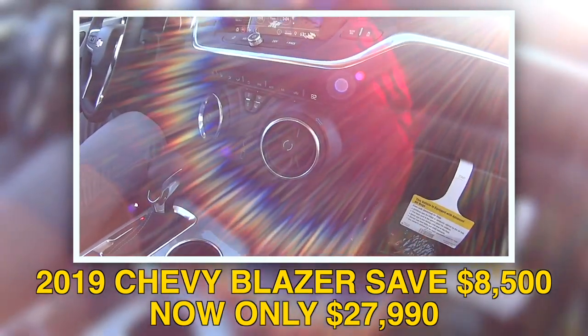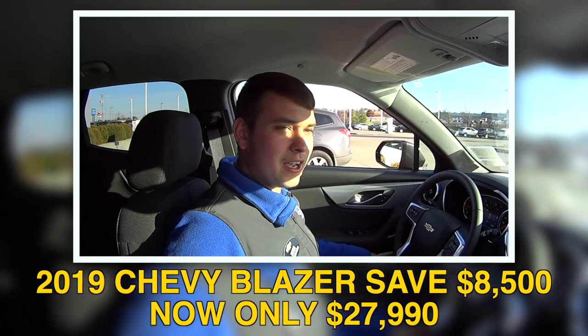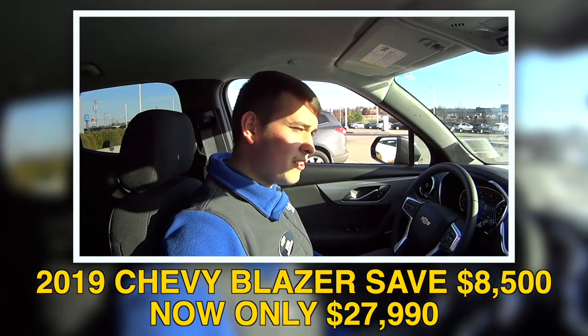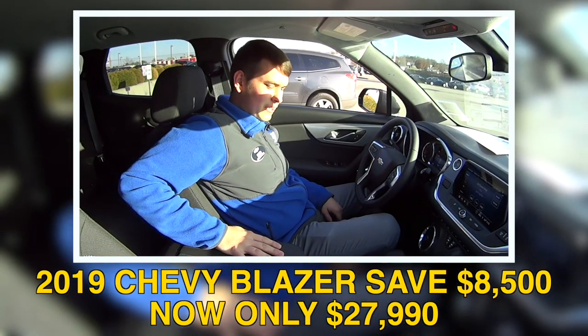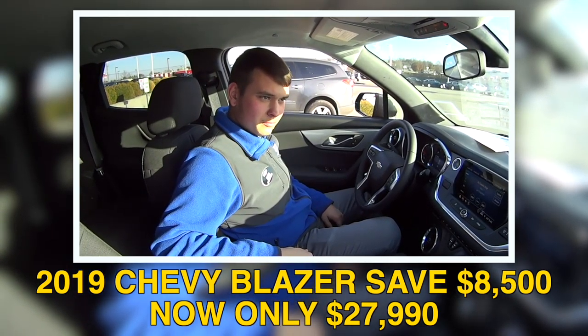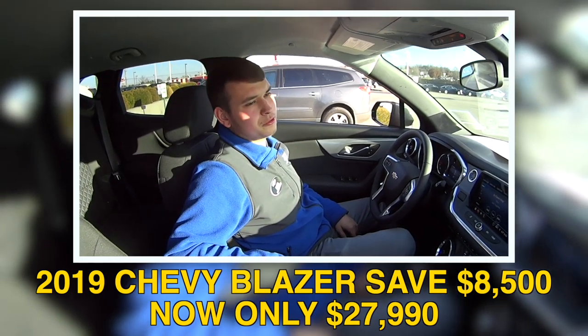Save big on this one, folks. Yeah, come test drive it, come on in. What do they need to do, Jason? Go check us out at jackburford.com — you can see all of our inventory and pricing there. Also check us out on all the socials: Instagram, Facebook, Twitter, and also check us out on YouTube. We're located in Richmond, Kentucky, across from Walmart and Lowe's — can't miss us.